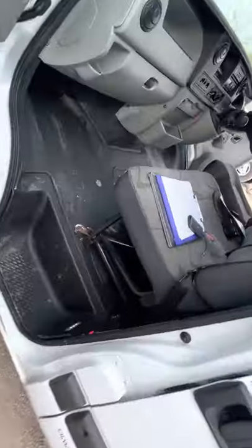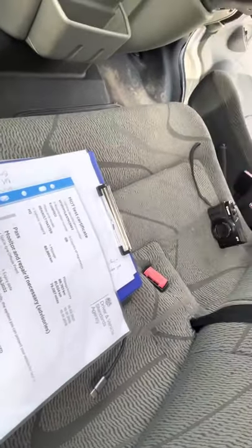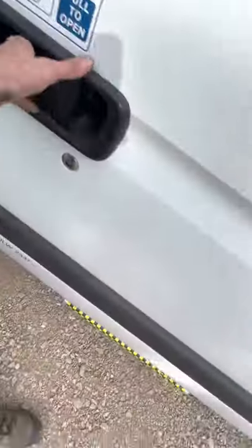There was one advisory on the MOT — I believe it said that the nearside front tyre has a nail in it, and the offside front has a nail in it. So at 88,000 kilometres — that's around 50,000 miles — it hasn't seen a great deal of action at all.